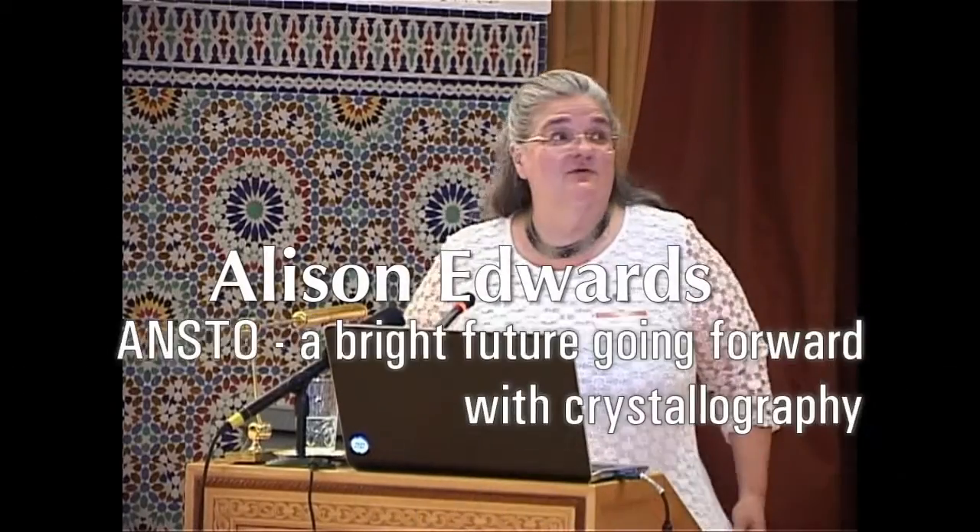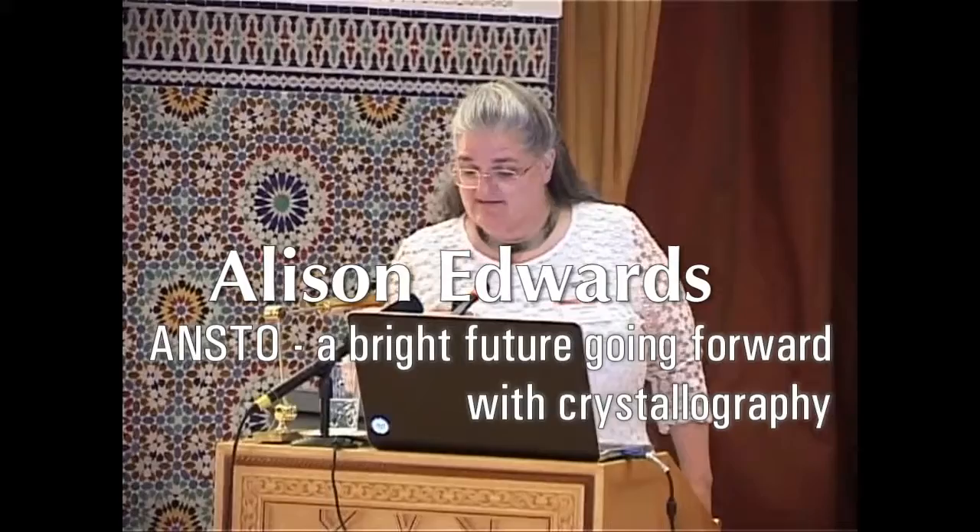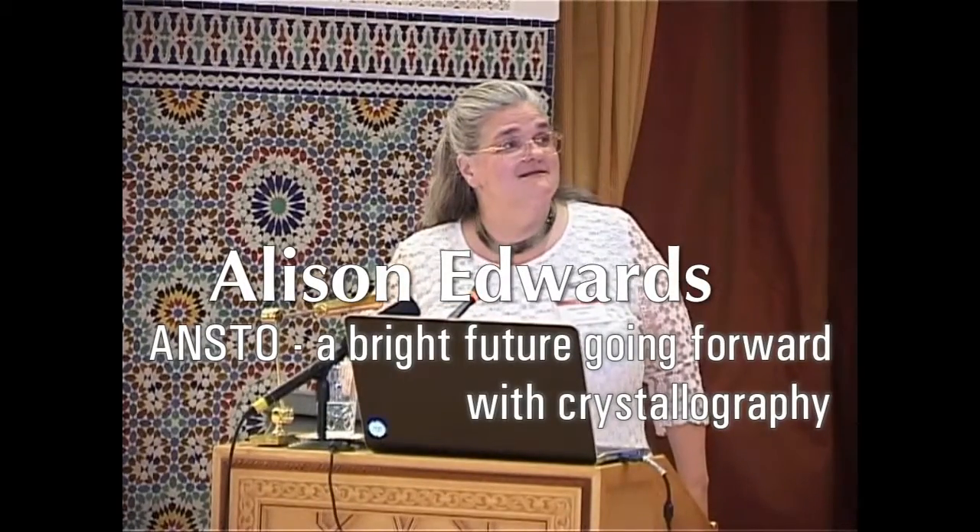Thank you to the organisers for giving me this opportunity to speak. I've actually got an illicit logo on my slide. When the Bragg Institute was set up at ANSTO, they decided they'd have a nice logo made, but a subsequent administration decided we're all one organisation — it's all ANSTO. So if this gets put on the web, that bit will disappear.